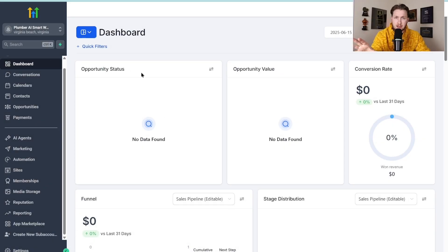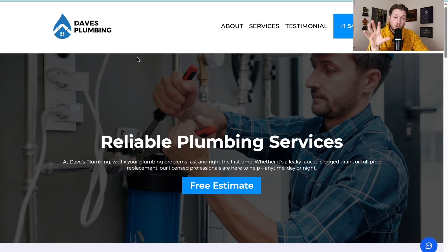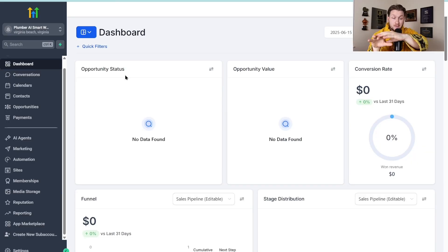This system inside the High Level snapshot is broken down into two parts. The first part is the AI demo in the form of an AI smart website and all the AI stuff attached to it, which helps you sell. The other part is all of the outreach systems built out to help you get clients. A lot of people never include this second part, but I've put the entire system in here A to Z so you have all your bases covered.